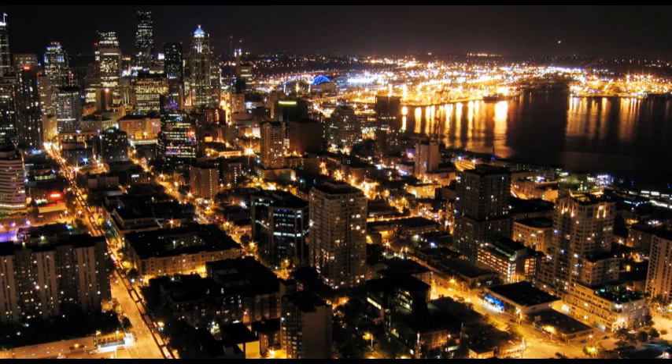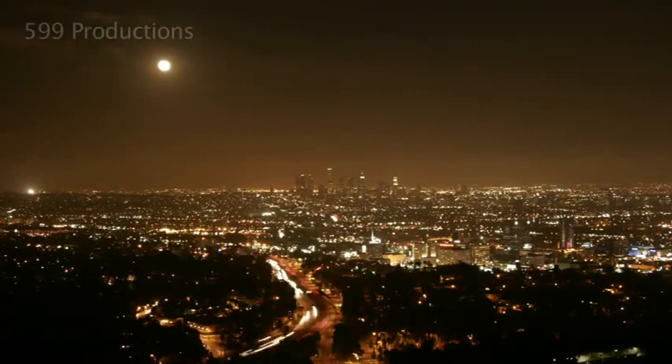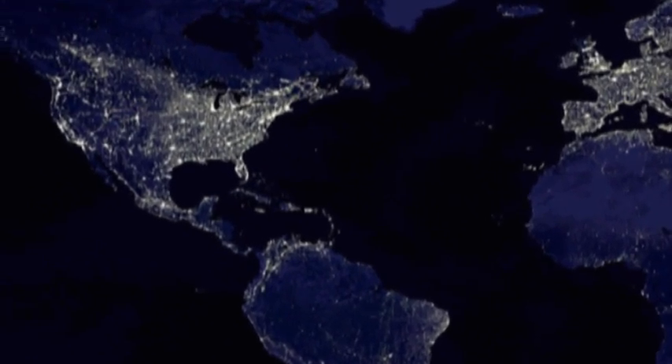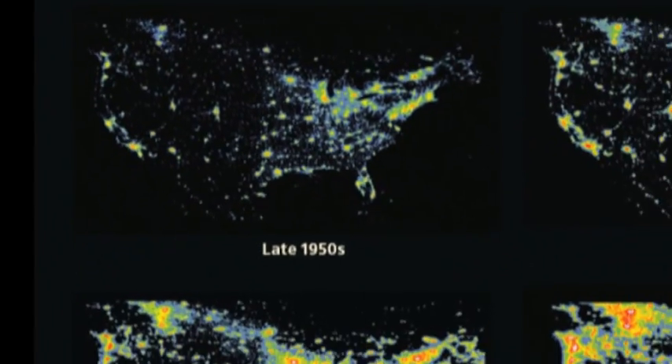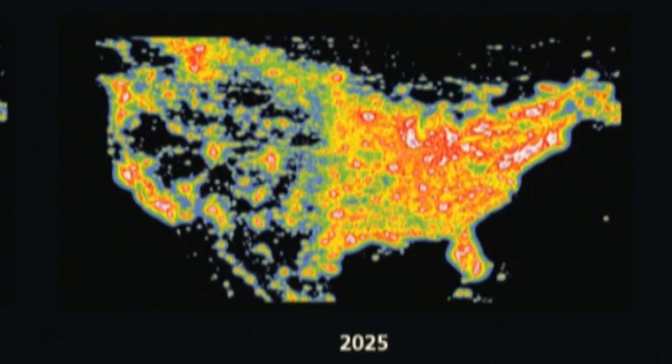Light pollution is simply misdirected light that goes where it is not needed, such as up into the sky. Light pollution negatively affects the environment, human health, and astronomy. It is a direct result of our industrial and ever-expanding civilization, and it is considered to be one of the most pervasive and fastest-growing types of pollution.